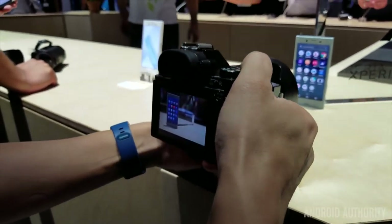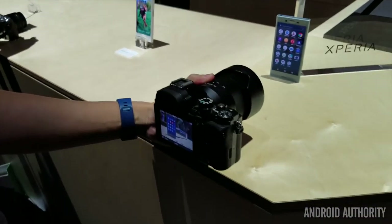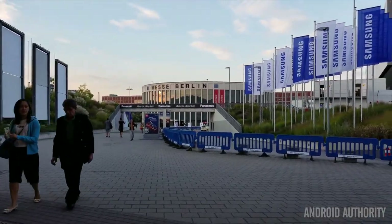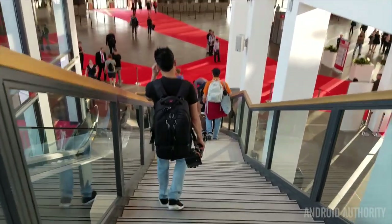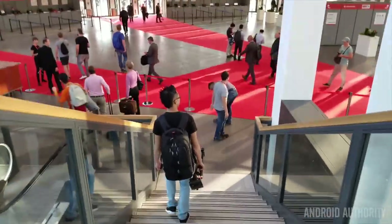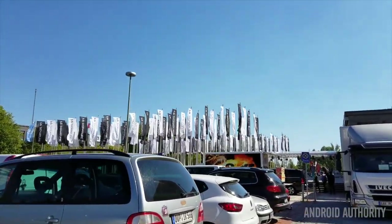And so, there you have it — 16 of the best products we found at IFA 2016, not just from Android to computing, but also audio and everything in between. These products stood out for a variety of reasons from the hundreds that we saw at the Messe Berlin. Which of these gets your vote for overall best product of IFA 2016? Let us know your pick or thoughts on our picks in the comments below, and stay tuned to Android Authority, Tab Times, and SoundGuys for everything including the world of Android and the world beyond.